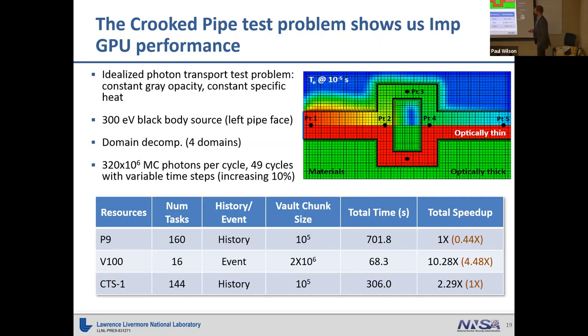For this problem, we have a 300 eV blackbody source of photons on the left side of the pipe. We ran 320 million Monte Carlo photons per cycle up to 49 cycles, with time steps increasing by about 10% to make the simulation run faster. Comparing CTS, Power 9 nodes, and Volta 100 GPUs, we see about a four and a half times speedup compared to our best CTS runs. This took a long time to get there — the first couple of years after porting we were seeing a performance decrease, and it's been a slow process to reach this point.